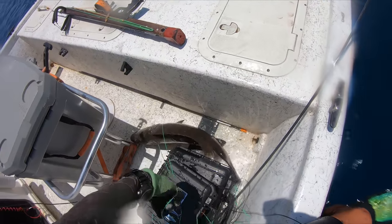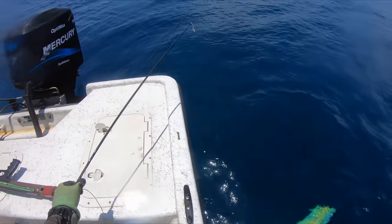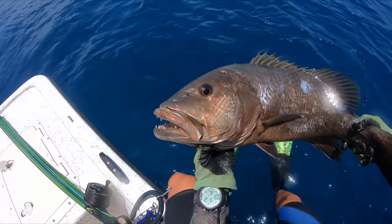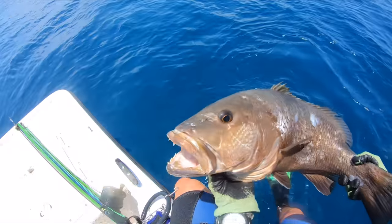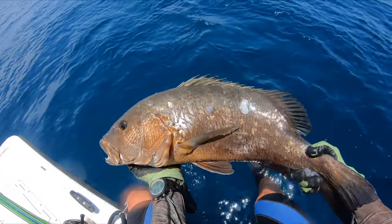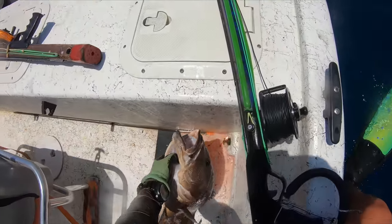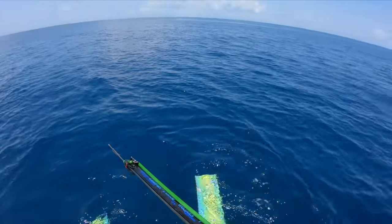Make sure he's in the boat. Check that out — first kubera snapper ever, first dive of the day. Plugged him. All right, we're going to get back in the water. There's big fish here.